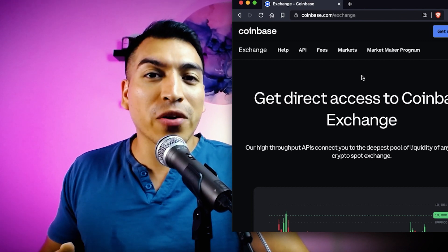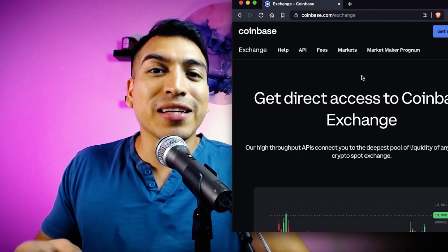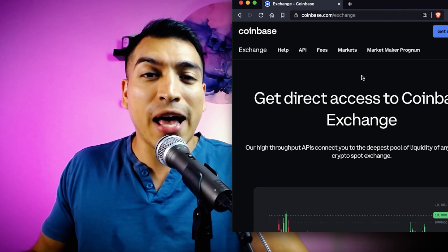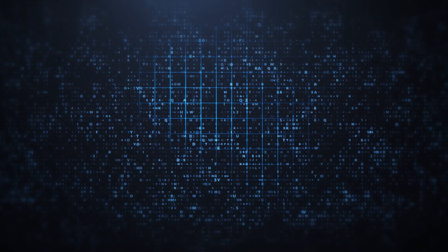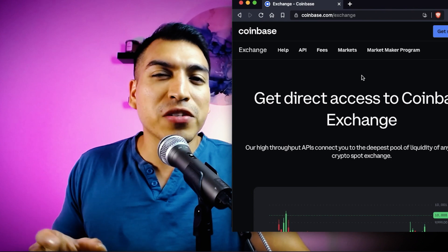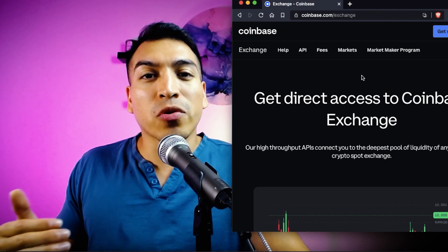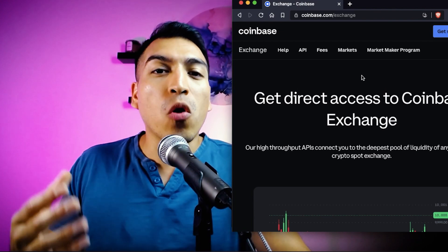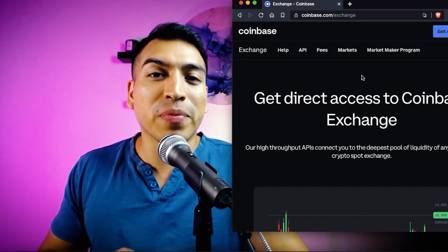Coinbase does have phenomenal security, a really great user interface, great support, and if you want to get cash for your cryptocurrency in the US, Coinbase is where you'll likely do it. They also have a lot of blog content with great crypto news, indicators showing whether more people are buying or selling a particular token on a given day, and notifications for new coins being listed. These features are really appealing, especially if you're a beginner getting into the cryptocurrency space.